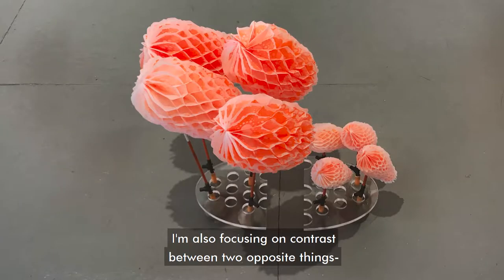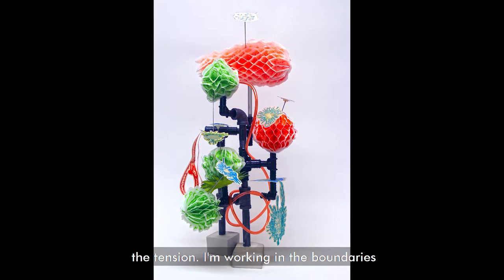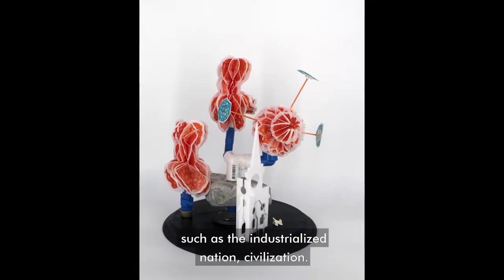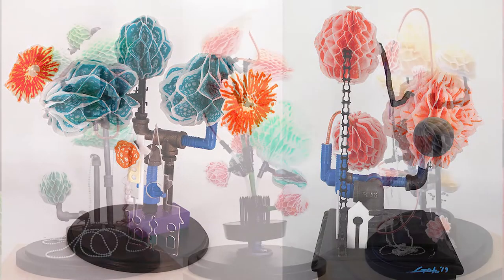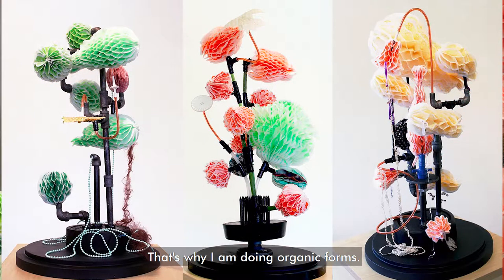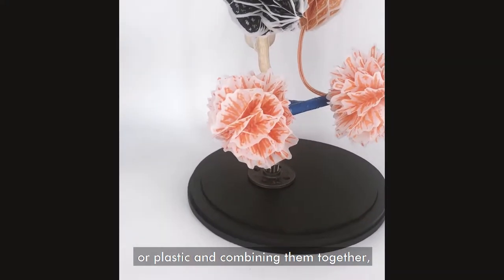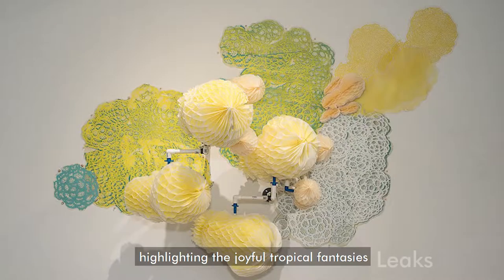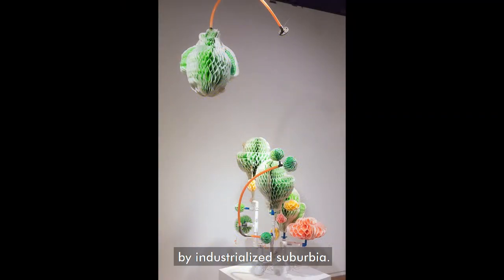I'm also focusing on contrast between two opposite things — the tension. I'm working in the boundaries between natural phenomena and human realms, such as the industrialized nation and civilization. That's why I am doing organic forms. I also incorporate found decayed pipe or plastic and combine them together, highlighting the joyful tropical fantasies of landscape, opposite to a land invaded by industrialized suburbia.